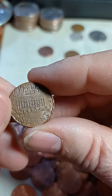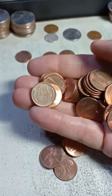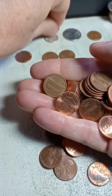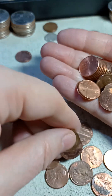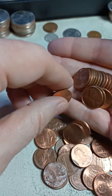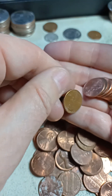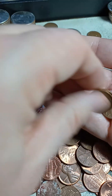Moving on — five more rolls. There is wheat penny number two: a 1951 Denver. That's two with three rolls left. There's a good number of copper in here, they're just not separating today. You never know what you're gonna find in customer-wrapped rolls.